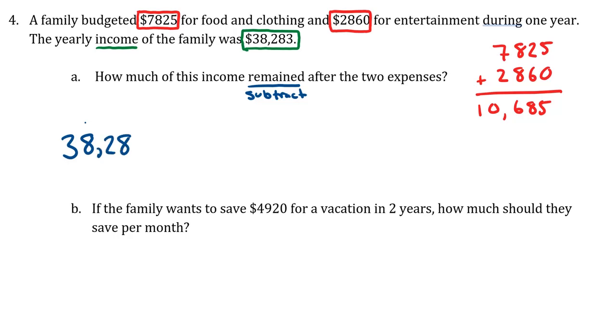So we take the income of thirty-eight thousand two eighty-three and subtract the total of the two expenses, which is ten thousand six hundred eighty-five dollars. You could have subtracted the two expenses separately — I chose to add them up and then subtract the one number. Either way we get to the same answer, and the result will be in dollars.